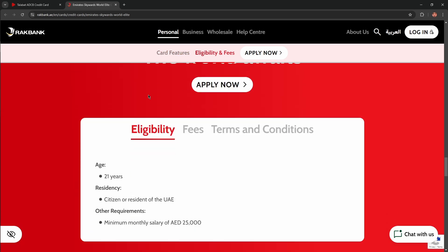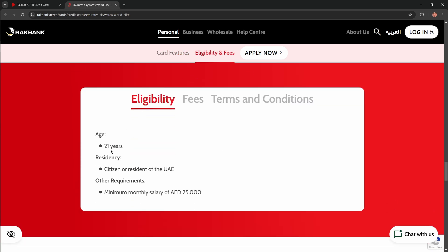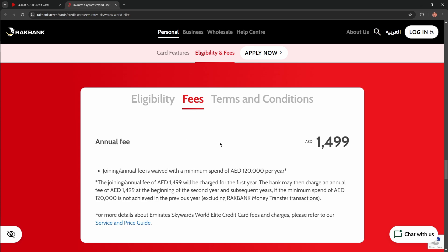What about eligibility for this card? Your age must be more than 21 years old, you must be a resident of the United Arab Emirates, and other requirements include a minimum monthly salary of 25,000 dirhams. The annual fee for this card is 2,499 dirhams.